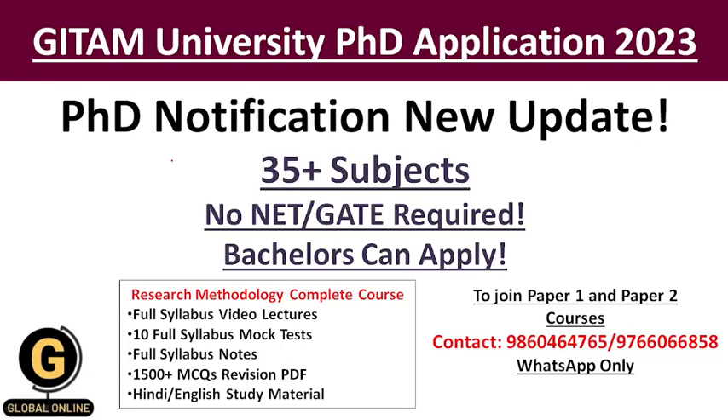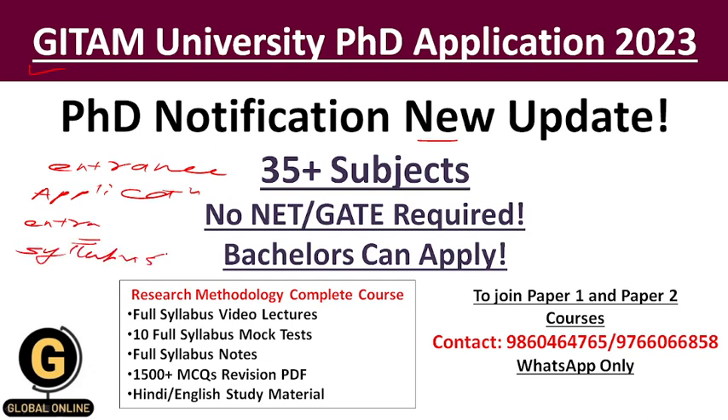Hi students, welcome to PhD Jobs and Admission, this is Gauri. In this video I am going to give you the new update of PhD notification at GITAM University. I have already given the PhD notification for 2023, but now they have extended the entrance examination dates and the online application form submission dates. I am going to give you the detailed update and the entrance examination pattern and syllabus in detail.